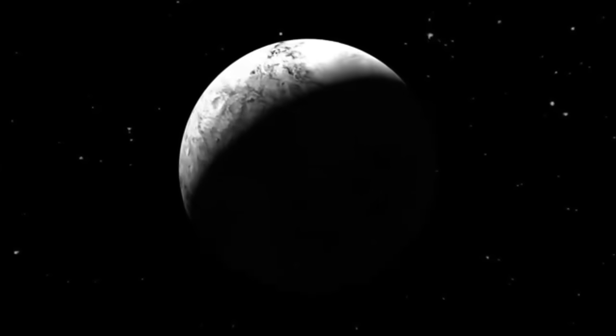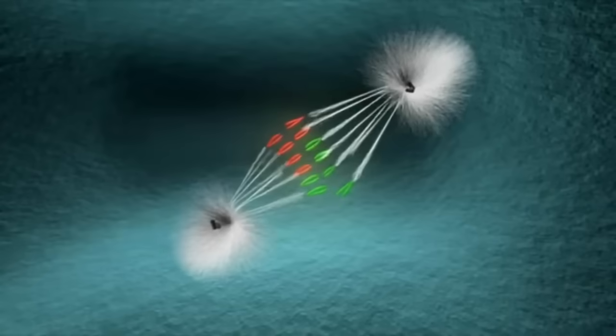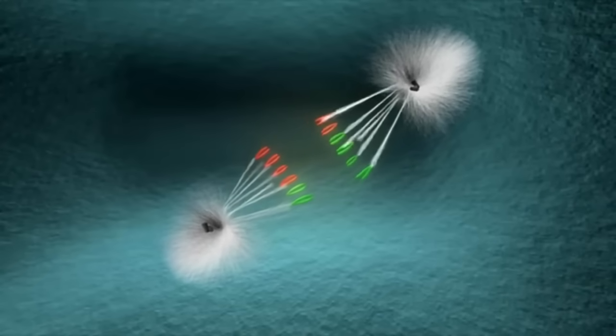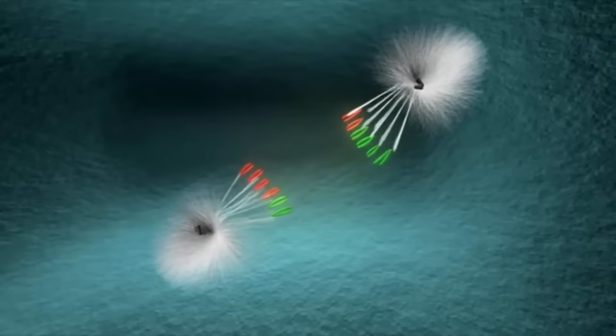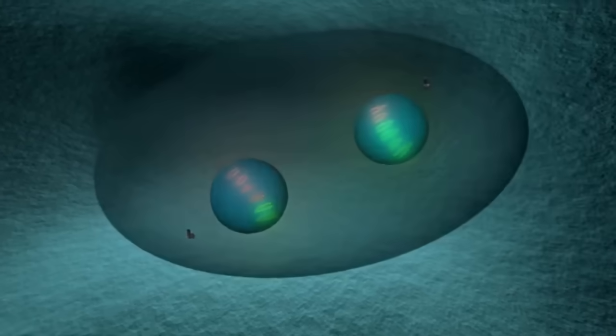Pluto's surface is covered in ice made up of water, methane, and nitrogen, with a likely rocky core and the possibility of a deep ocean beneath. According to NASA, the surface is fractured and cratered, displaying shades of white, tan, and reddish-brown. The white and tan areas transition into the reddish-brown regions, and a partially visible heart shape appears in white.